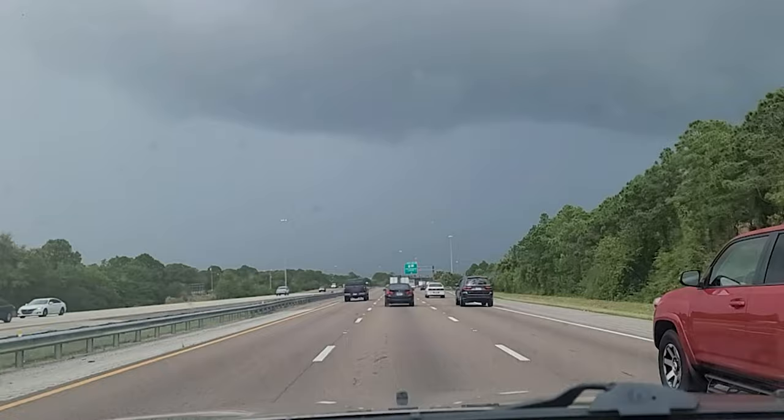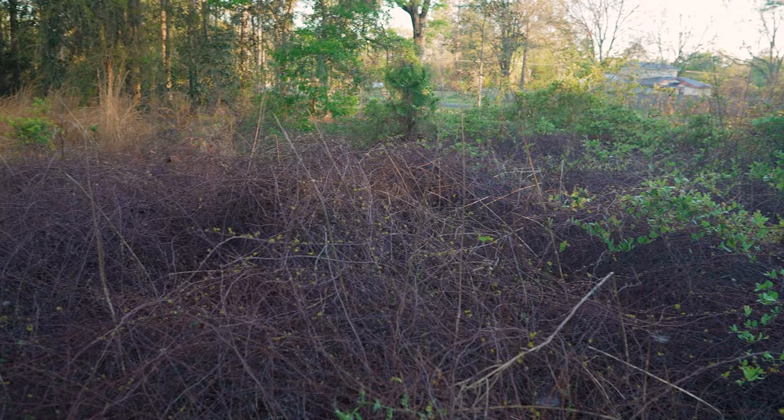For this video we're combining one of Brad's specialties, which is overgrown properties, with one of our important specialties, which is wet terrain management. Those two come together to show the capabilities of Ventrac in Florida on a very challenging property. Hopefully you enjoy the footage — I'll leave it with Brad from here.